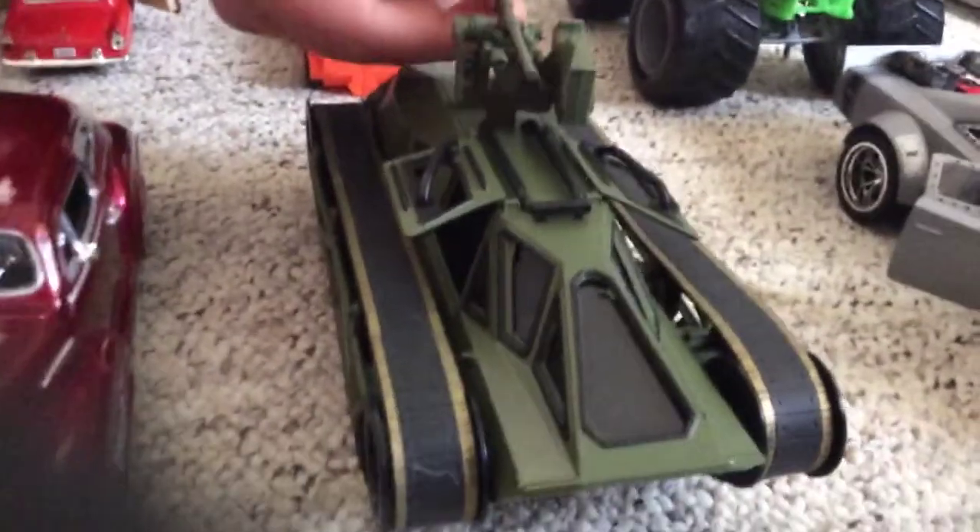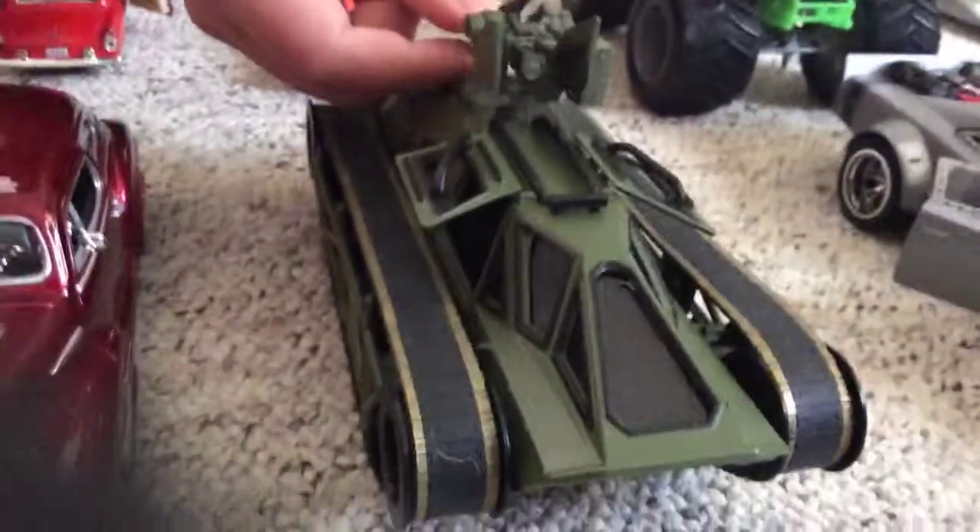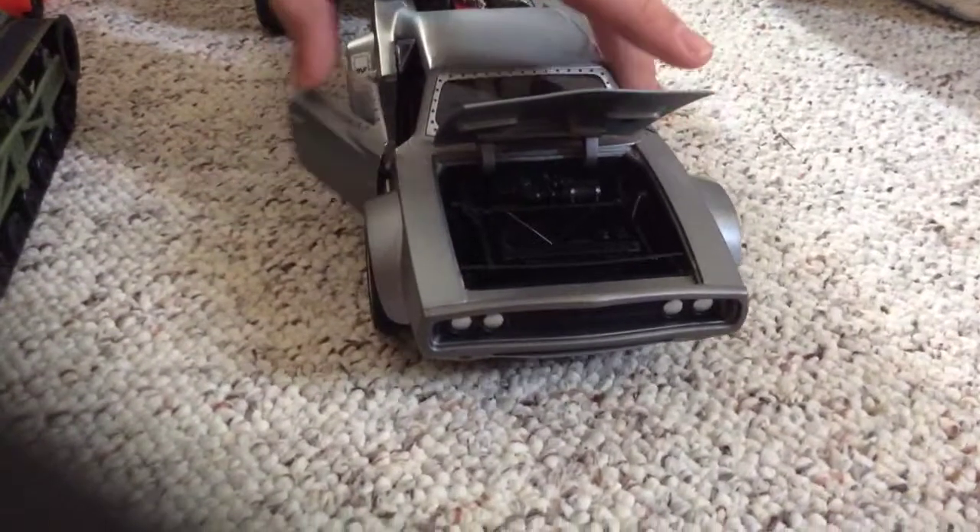Please watch the opening Valentine's presents and you will have seen this vehicle. And the next one — Dom's Ice Challenger from Fast and Furious number 8.